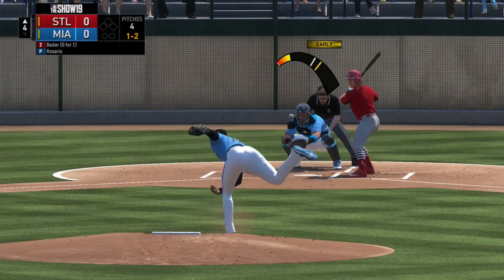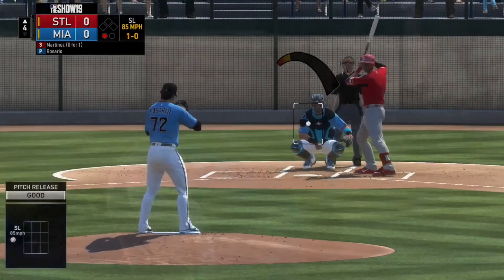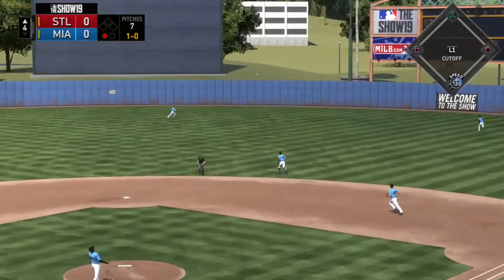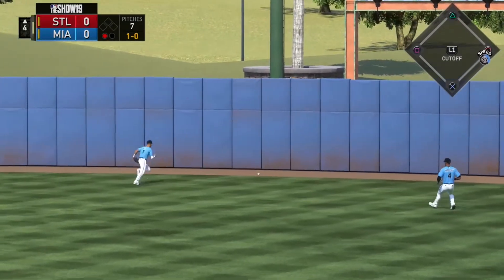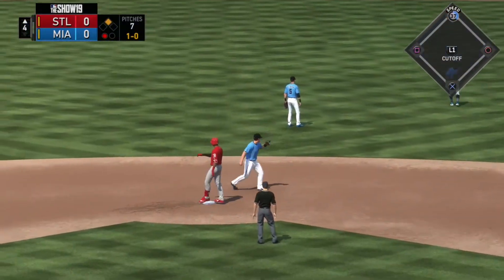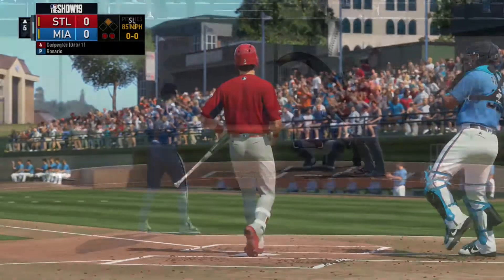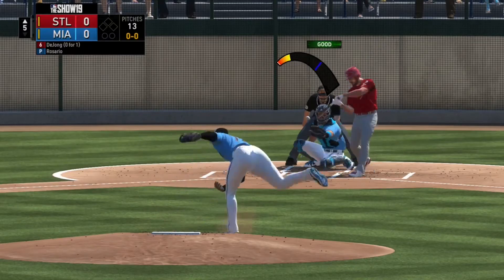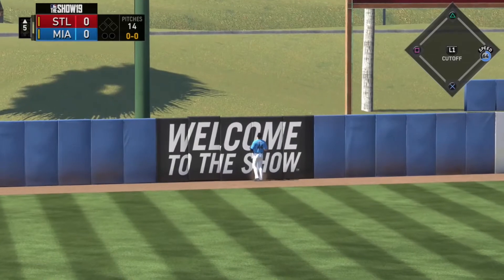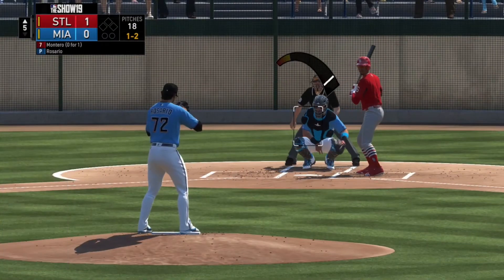But Rosario got roughed up here in spring training. He starts off well — Harrison Bader checks at that pitch and they would say he went around. Rosario begins to settle in, but then Jose Martinez comes up and rips one into the gap for a double all the way to the wall. Matt Carpenter goes down on a slider — a beautiful pitch from Rosario. But then on the first pitch to Paul DeJong, he rips a line drive into left field. It is a home run, barely slicing over the wall, giving the Cardinals the lead with a solo shot in the top of the fifth.